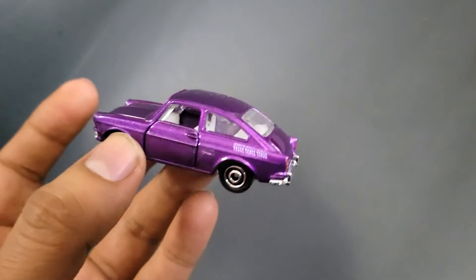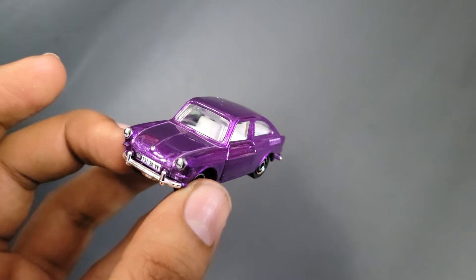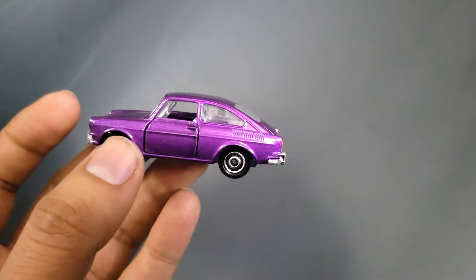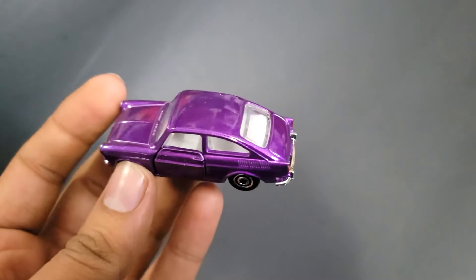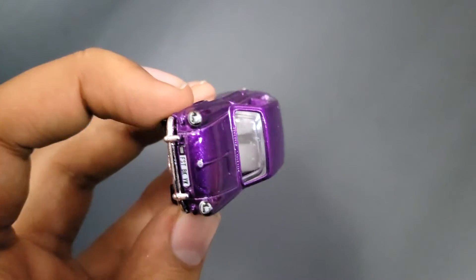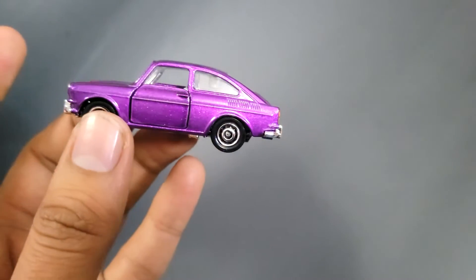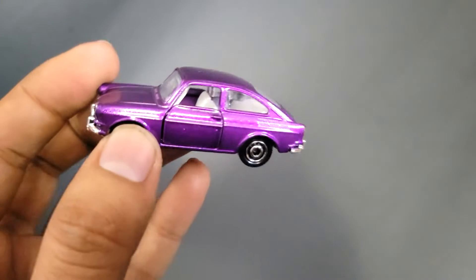So this was manufactured between 1961 to 1973 and came in various body styles — fastback, notchback, and I think a wagon too. It came with two engine options: 1500 and later a 1600cc four-cylinder.